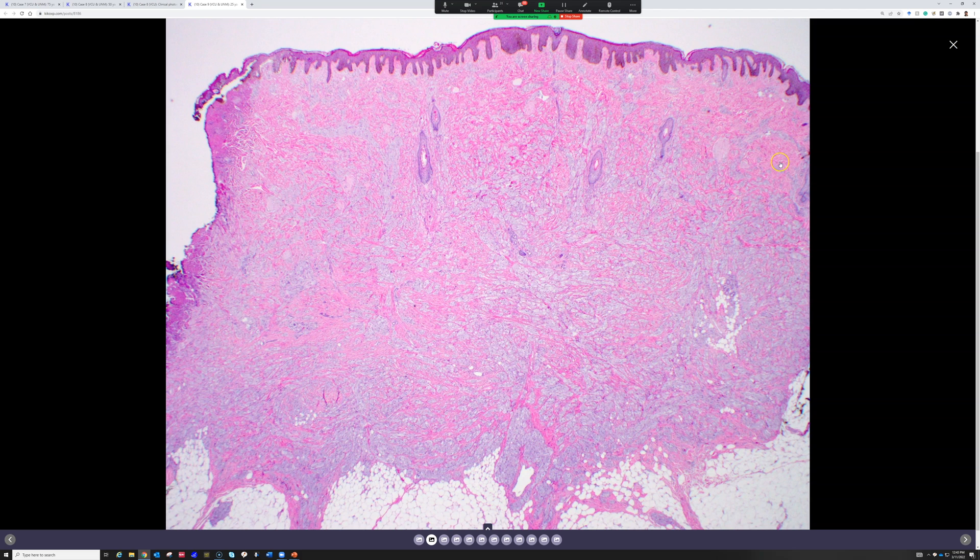Yes — from low power you can see that infiltration. It's not well circumscribed or encapsulated. It trickles out between the collagen, and there's lots of collagen trapped up in the midst. It's kind of just trickling throughout the dermis. I love that description — I think that's a very important clue.